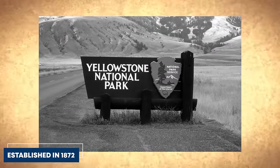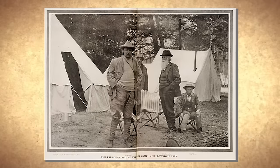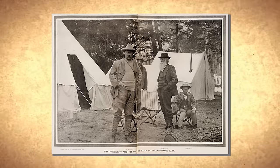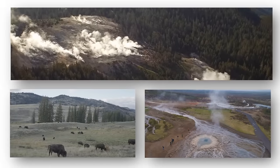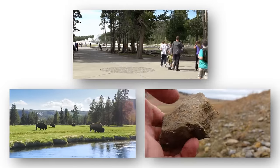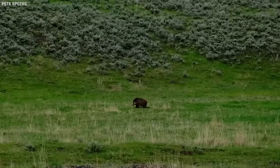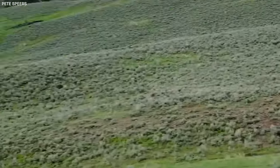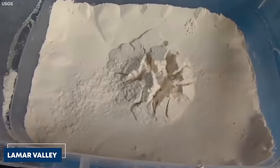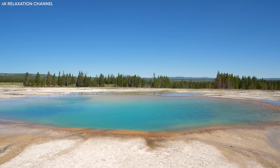Established in 1872, Yellowstone National Park was the world's first national park and inspired the creation of many others worldwide. Its unique combination of natural beauty, abundant wildlife, and fascinating geology has made it a favorite destination for naturalists, adventurers, and geologists. It is a place where you can admire a stunning sunset over the Lamar Valley while contemplating the tremendous forces beneath your feet.